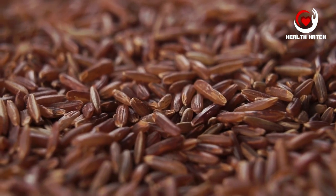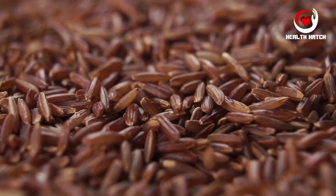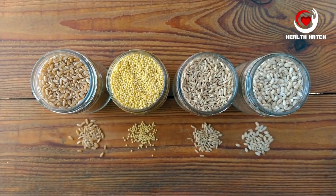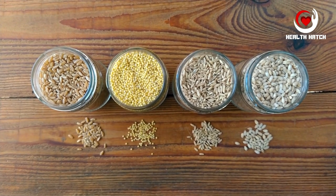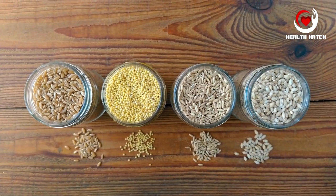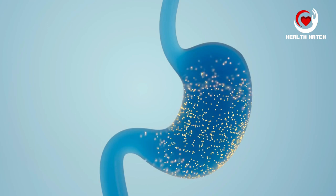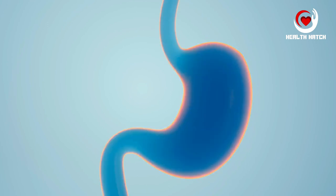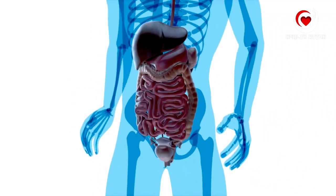Whole grains such as quinoa, brown rice, and whole wheat are unrefined grains that maintain their natural bran and germ layers. These layers are where most of the fiber is concentrated, making whole grains an exceptional choice for digestive health. The fiber in whole grains is a combination of soluble and insoluble fiber, providing a well-rounded approach to digestion.